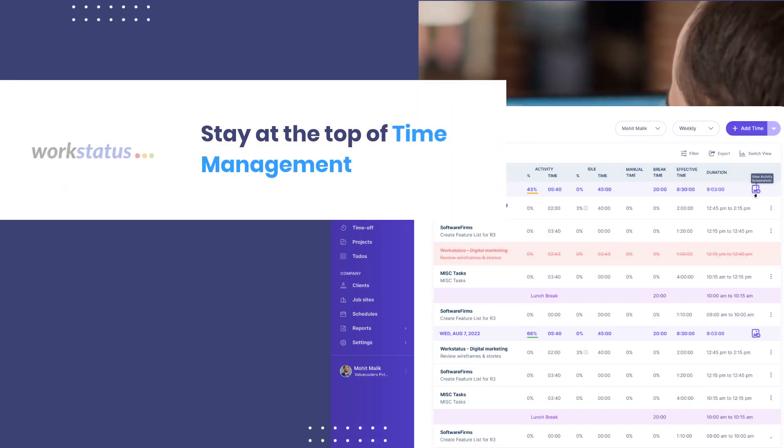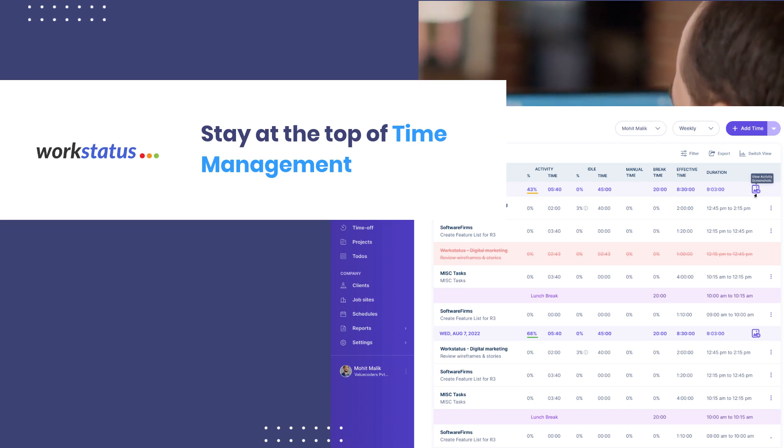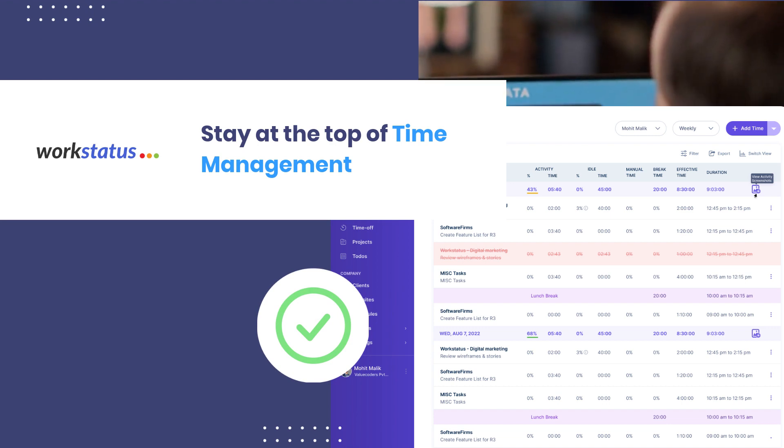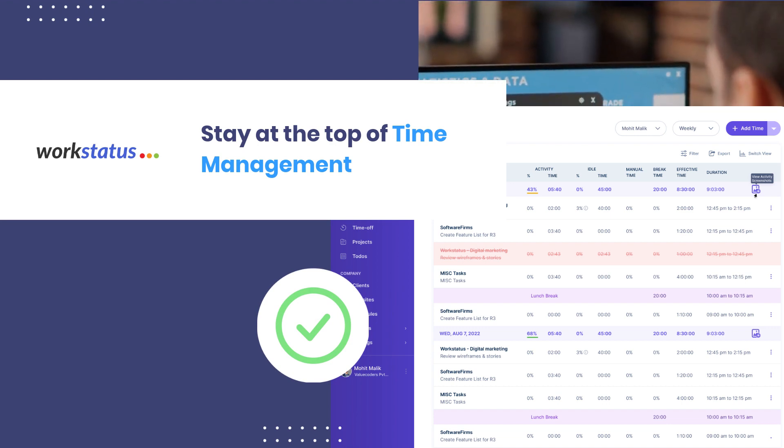Get accurate records of working hours to avoid overpaying or underpaying. Just submit timesheets as proof of work to bill your clients for actual time spent at their location. You can also quickly review and approve time entries to reduce administrative tasks.